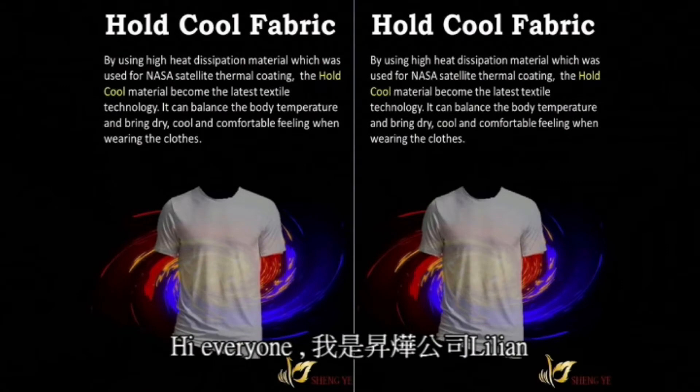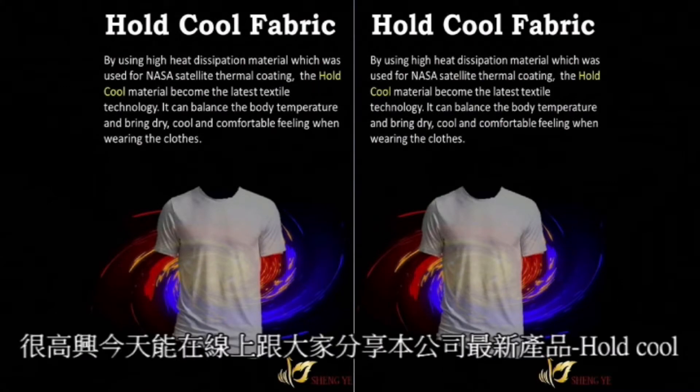Hi everyone, I'm Lillian from Shen Ye Textile. Today I'm very glad to show our latest product Hold Cool online with you.